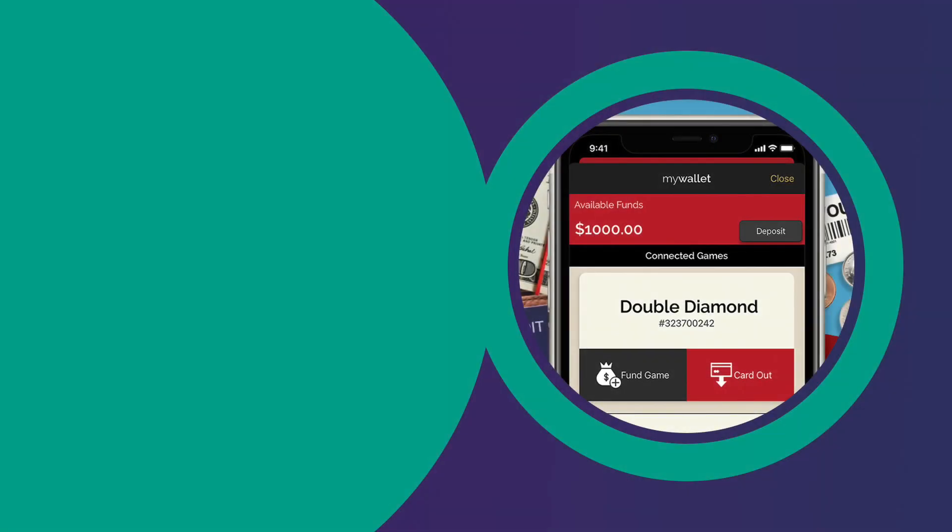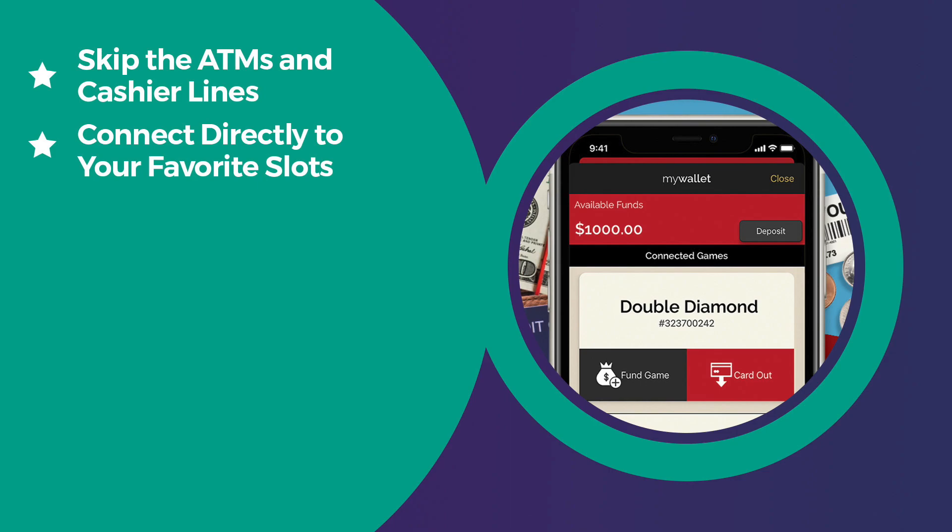So what exactly is My Wallet? It's a new option within the My Choice app. With My Wallet, you can skip the ATMs and cashier lines and connect directly to your favorite slots.